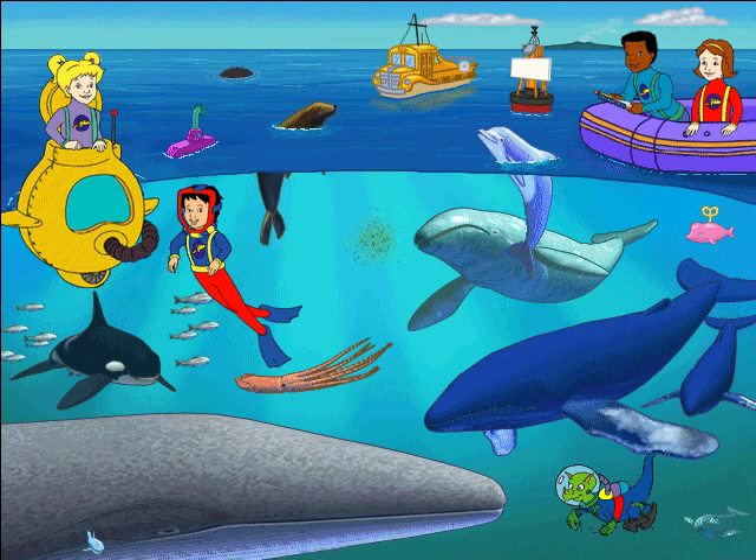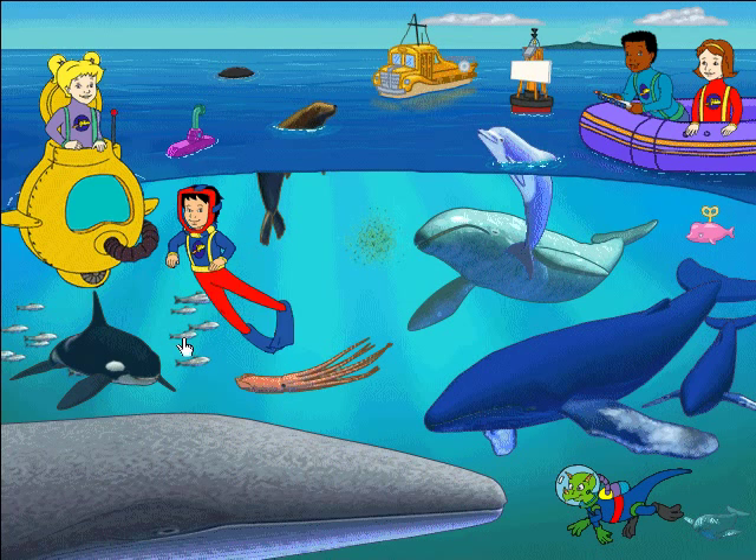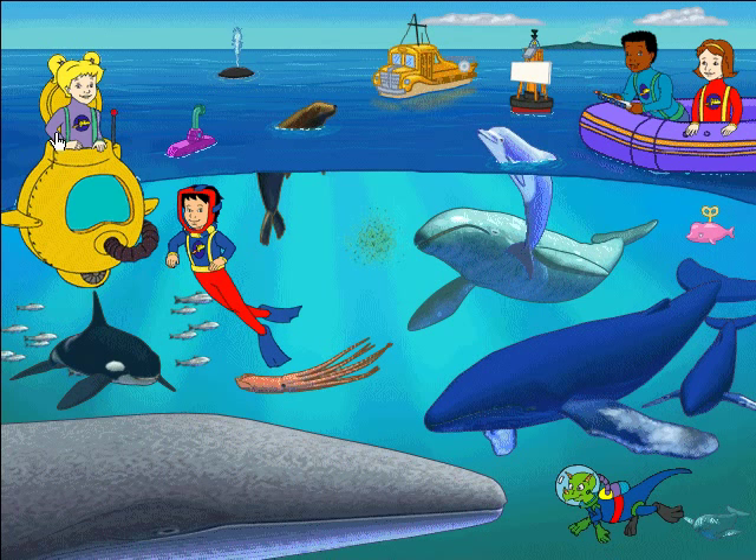Dolphins try to avoid sharks, but a shark that threatens a baby dolphin can get into trouble if the mother dolphin uses her snout as a battering ram. Whales gobble up herring that swim in schools near the surface of the water. In our school, we like to gobble up peanut butter and jelly.